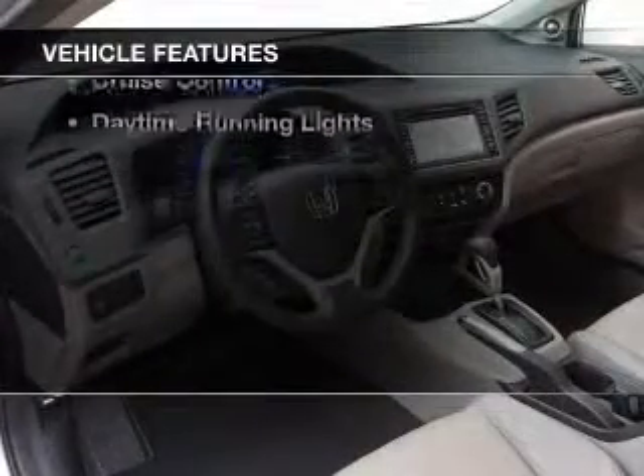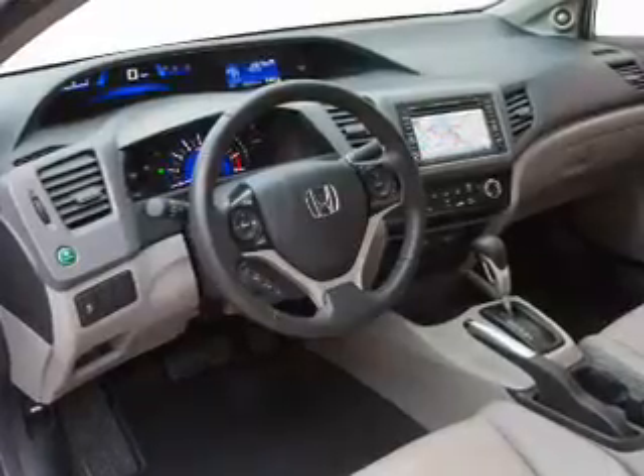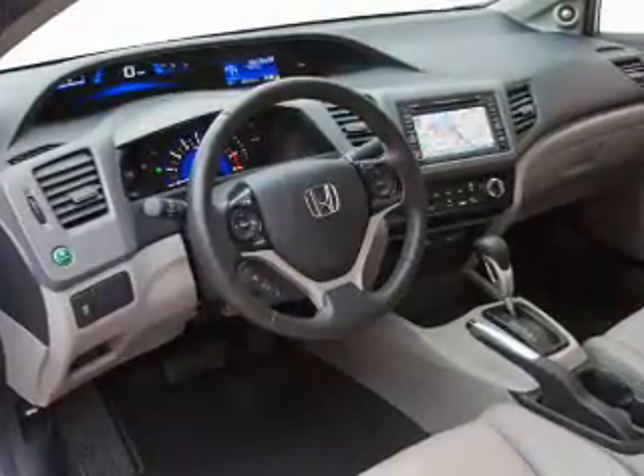With these notable features, you won't want to miss out on the opportunity to own this amazing ride. Cruise control, power steering, air conditioning — call today to schedule the test drive.